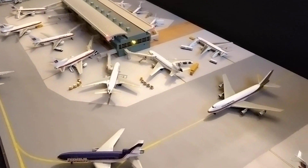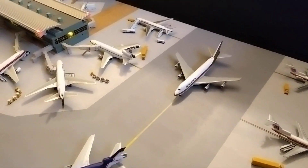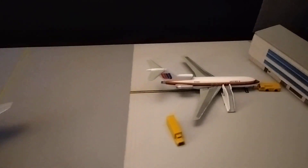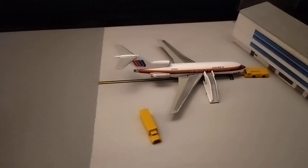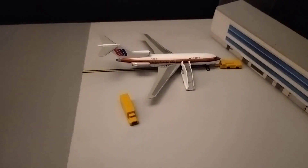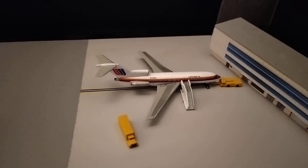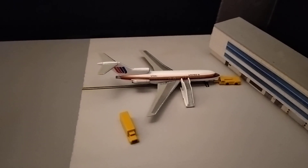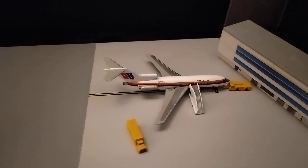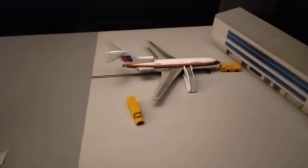We'll start at the regional terminal, which is obviously a hub for United — it was back then and still is now. First, in the corner, we have a United 727-100 which has shortly arrived in from a short hop from St. Louis. It's just lowering the air stairs ready for the passengers to disembark and make their way to the terminal, with a little bit of cargo being carried over for some United maintenance for the other planes in the maintenance hangar.